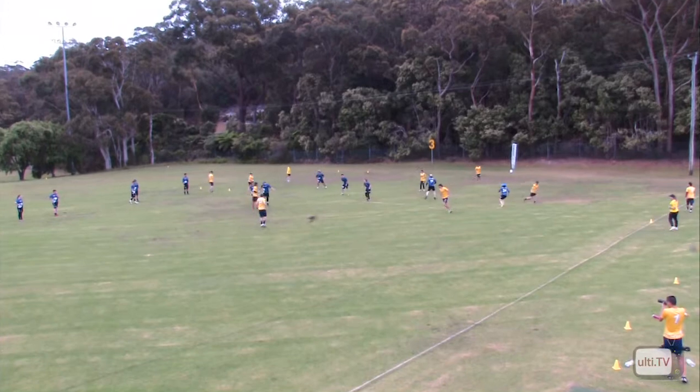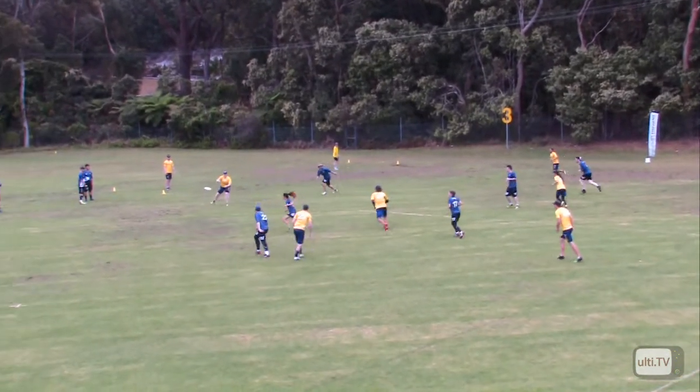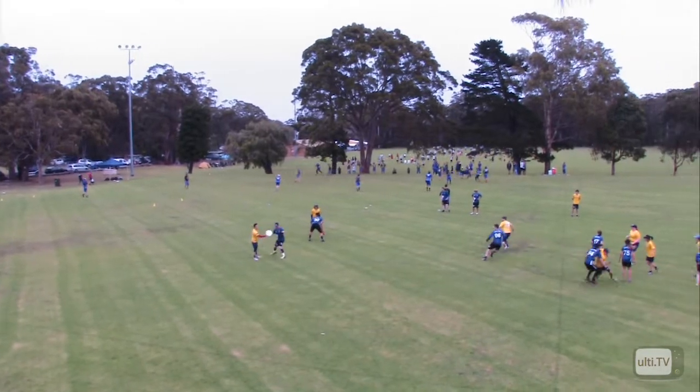He's upping the ante, definitely putting pressure on. He's moving quite nicely, giving a bit of direction to his teammates as well. And goes in for the score himself — that's really good. Better field position in the centre of the field.